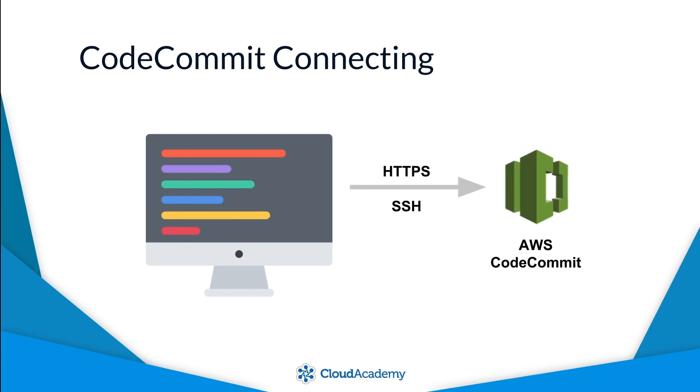There are two connection options available when connecting to your AWS CodeCommit hosted Git repositories. The first option is over the standard HTTPS protocol using port 443, which is useful when working behind corporate firewalls that may block other types of outbound traffic.